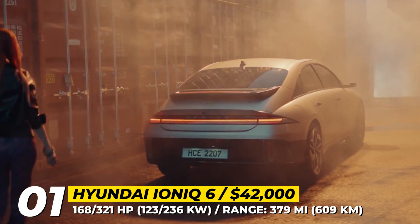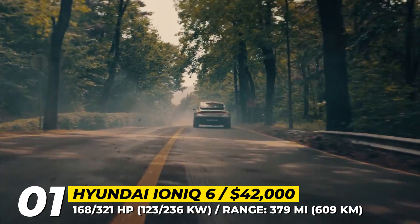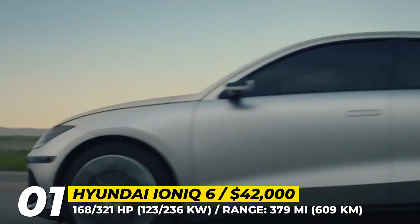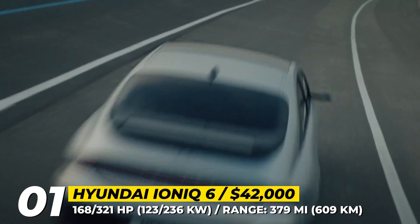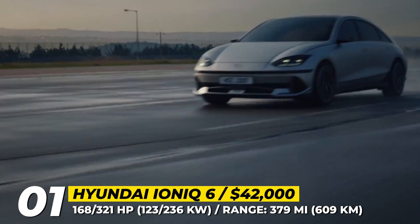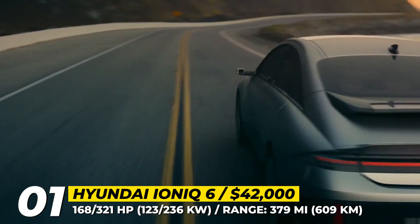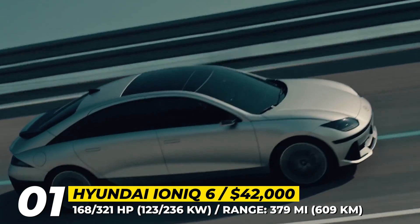Underpinned by the same platform as the Ioniq 5, the sedan offers similar powertrain options. The base trim relies on a 168-horsepower single electric motor powering the rear axle, while the dual-motor configuration delivers 321 horsepower. As for electric endurance, it is expected to reach over 370 miles in the long-range version using a 77.4 kWh battery pack.